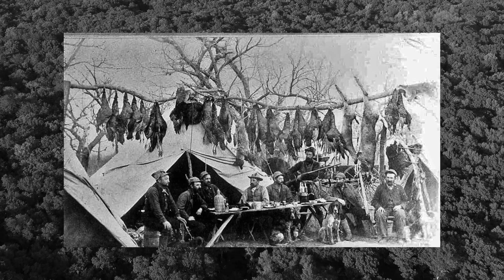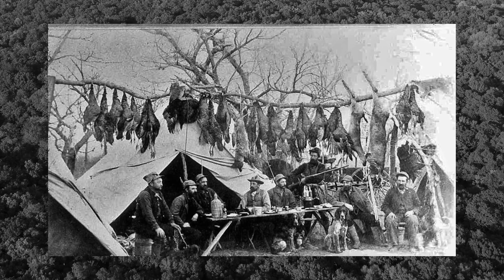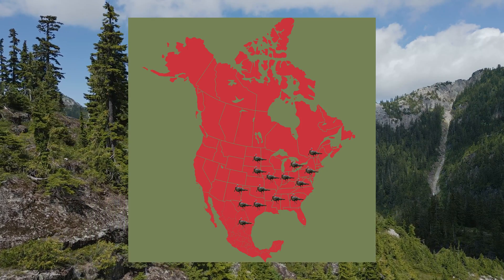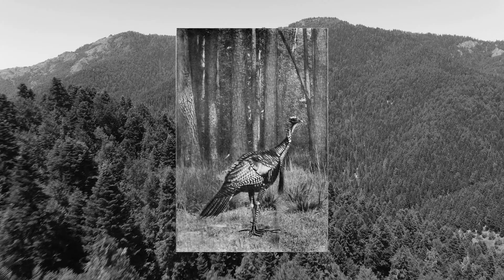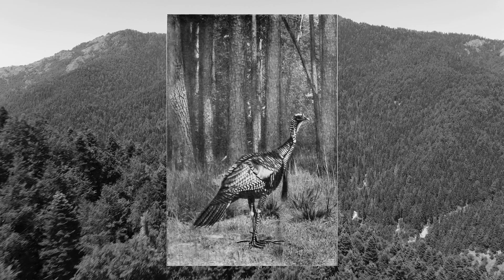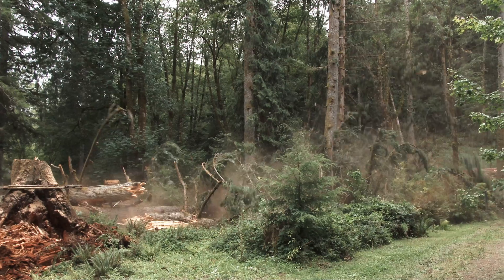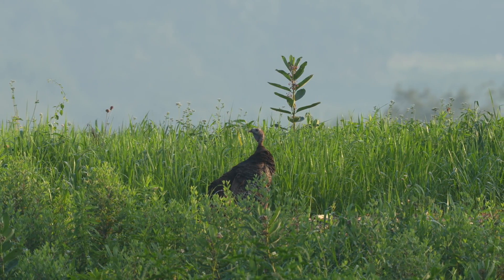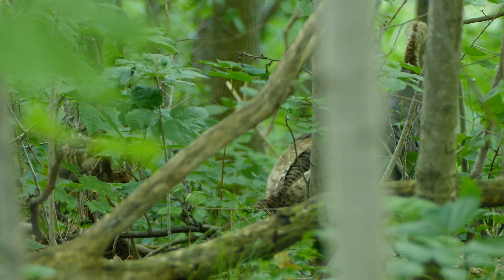Wild turkey populations plummeted in the 19th century, and this was mostly due to over-hunting and loss of habitat. When the Europeans first arrived in the Americas, wild turkeys were found from Canada to Mexico, and these animals were found in their millions. The Europeans knew nothing about the bird's life cycle, and therefore they didn't know what damage they were doing. Wild turkeys need trees to roost in, and the Europeans were deforesting large areas. They were also getting rid of prairie grasslands, and this habitat was crucial for the turkeys, as they had nowhere to go to escape their predators and to lay their eggs.